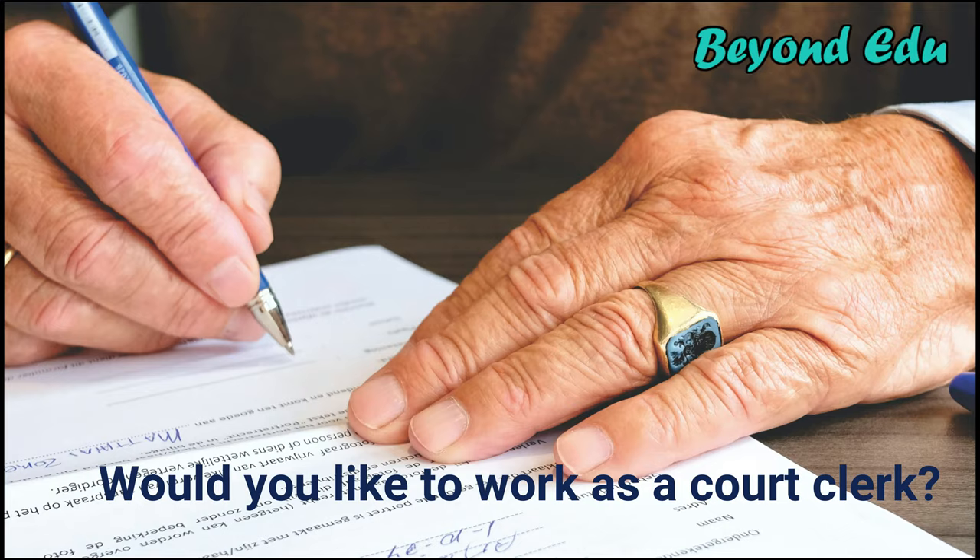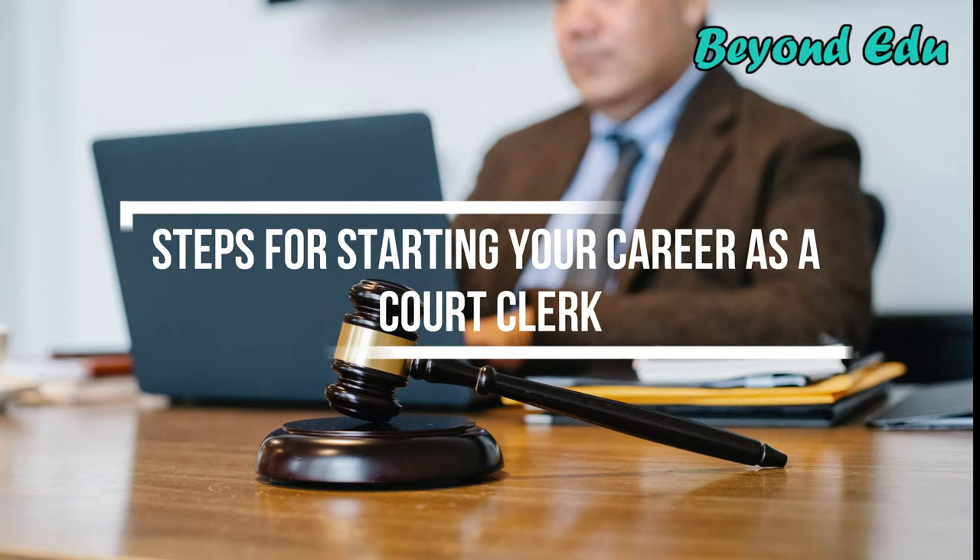In this video, we explore the steps for starting your career as a court clerk. This is a step-by-step guide about being a court clerk.